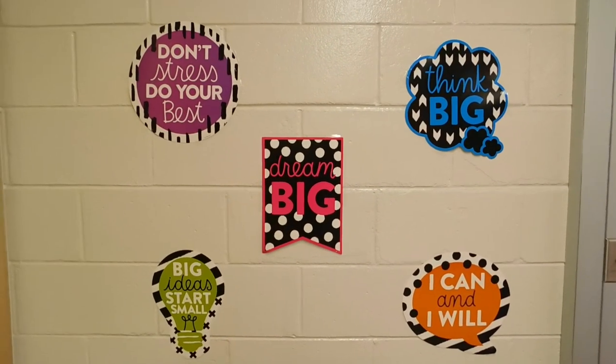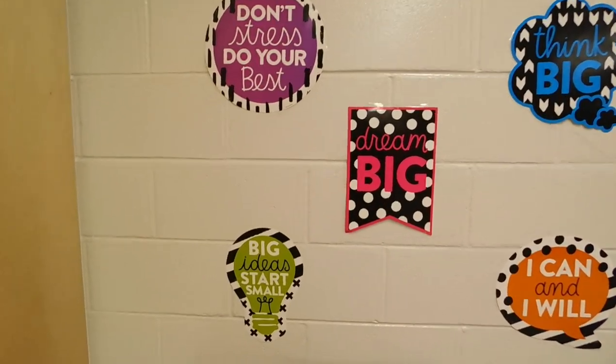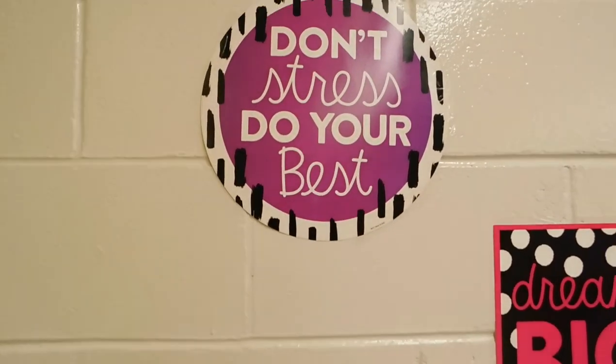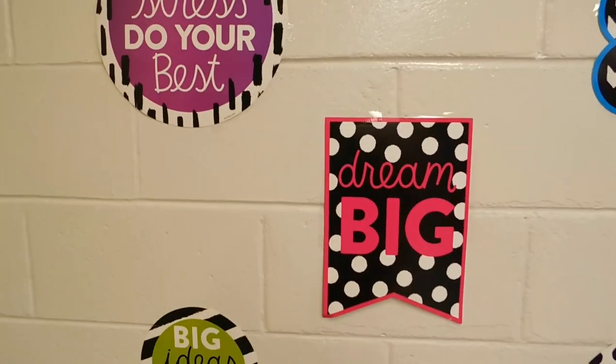I am a firm believer that our students thrive and learn their best when they are encouraged and they hear positive affirmation. So I love these cute signs that I got from Hobby Lobby.